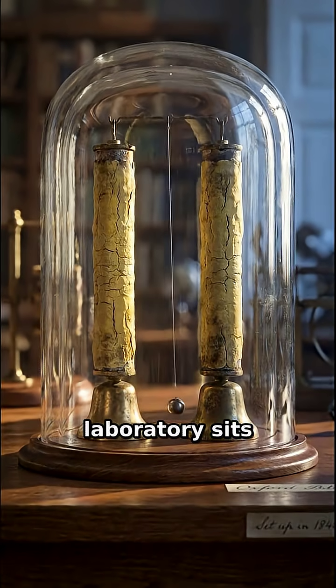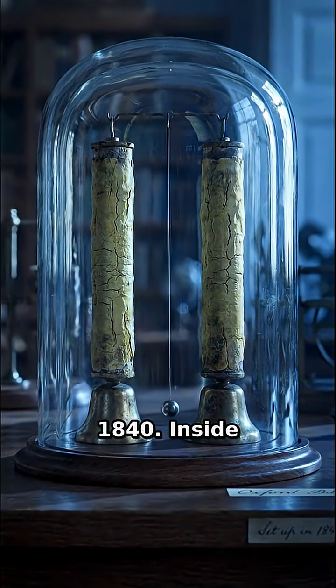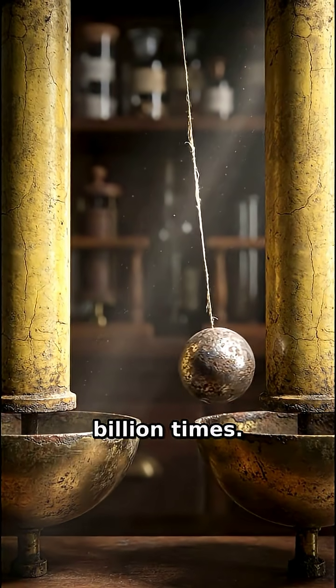In a quiet Oxford laboratory sits a device that has been running continuously since 1840. Inside this glass jar, the electric bell has rung over 10 billion times.